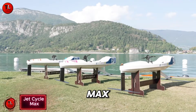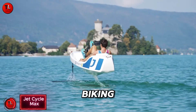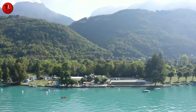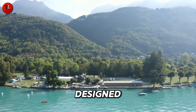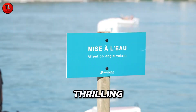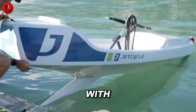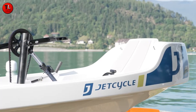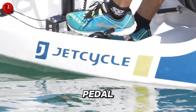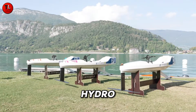Jet Cycle Max — the future of water biking. Imagine flying across the water using nothing but your own leg power and balance. The Jet Cycle Max, proudly designed and built in France, transforms ordinary cycling into a thrilling aquatic adventure. With two lightweight carbon foils, this innovative watercraft lifts gracefully above the surface as you pedal, letting you glide effortlessly like a hydro-powered bike.